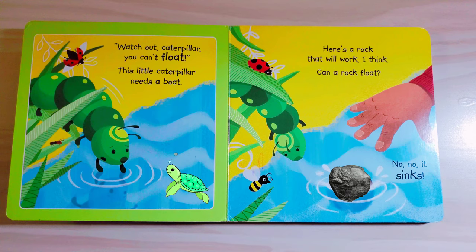Here's a rock that will work, I think. Can a rock float? No, no, it sinks.